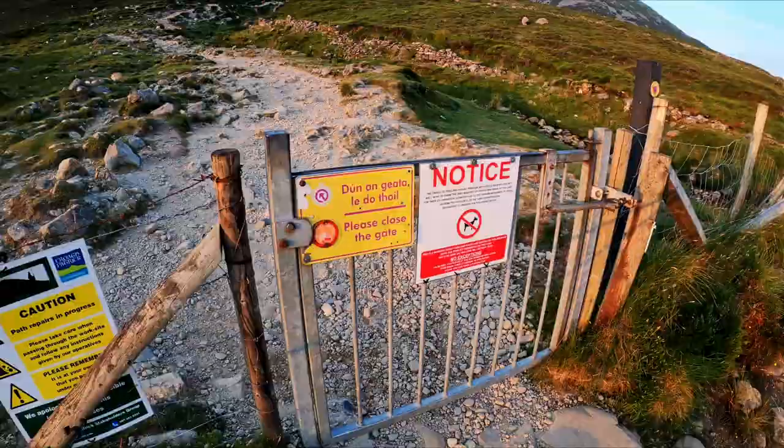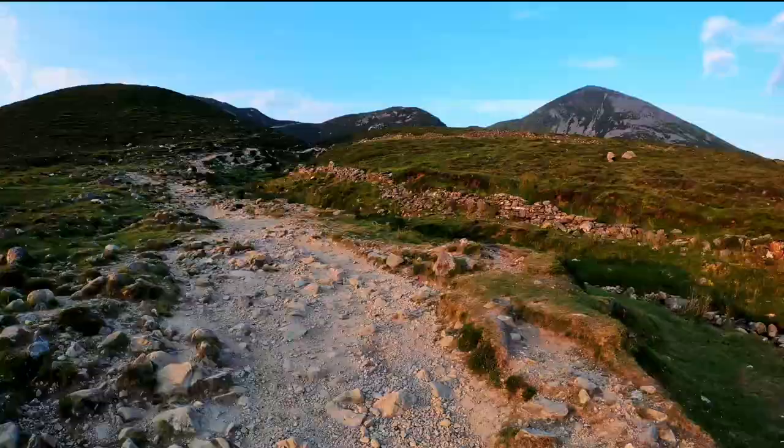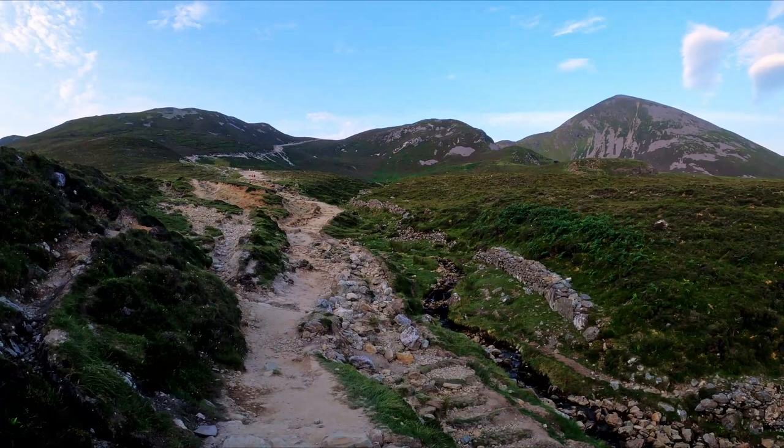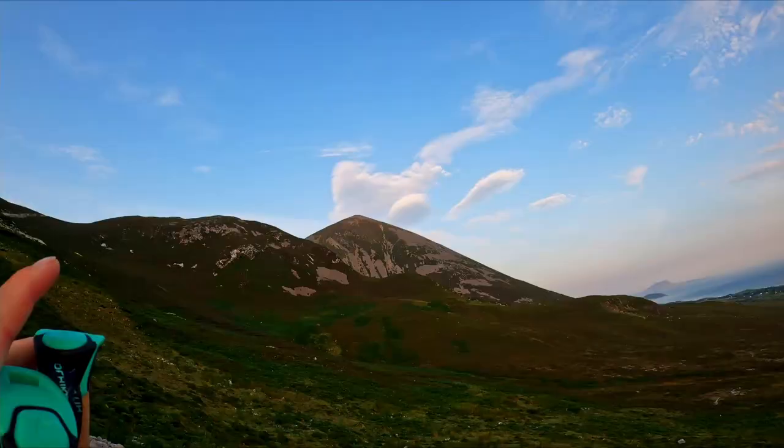Hello, I'm here with Caden at 6 o'clock in the morning and we're heading to Croagh Patrick. We're about half an hour in. It's fairly steep. There's Croagh Patrick just here.